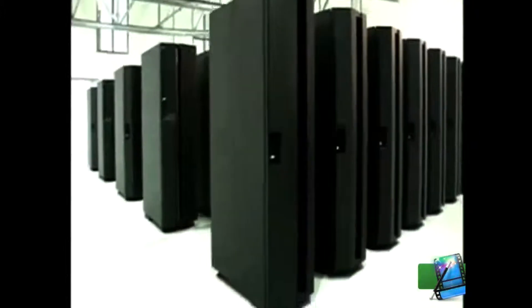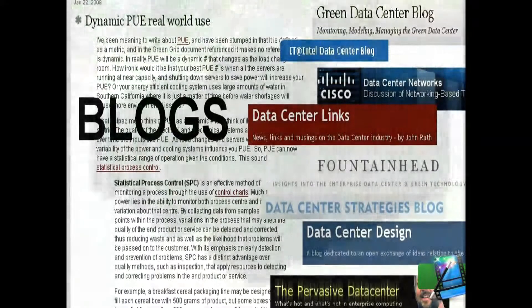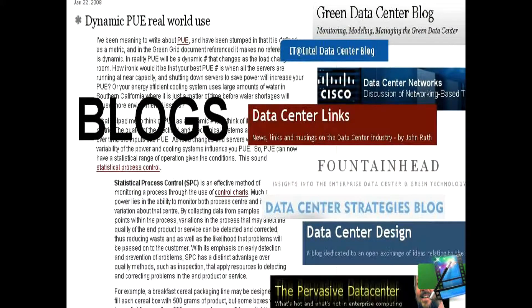Now that these two metrics have been floating around for more than a year, it was expected and has received some criticism. In reviewing blogs and article comments regarding PUE, we have found several comments that note the PUE number can be manipulated to favor your data center.